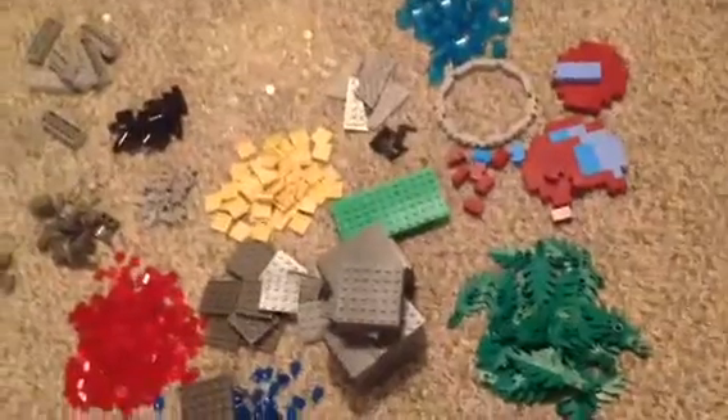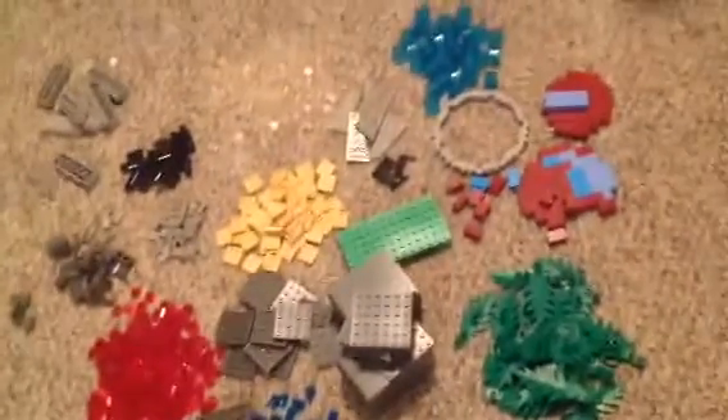So this is everything I got at the Lego store — big cup and little cup. See you next video!